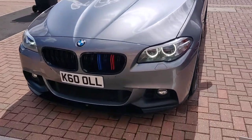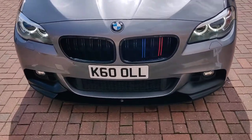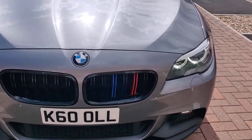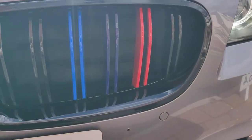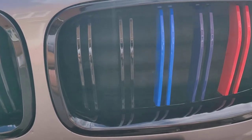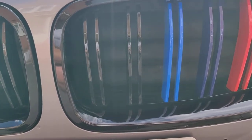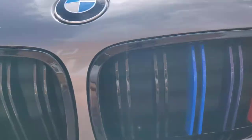At the front, we've got the M Sport splitter with the upgraded M Sport kidney grills with the M Sport logo. Under there, in the centre, we've got the wrapped yellow sway bars that go along with the paint scheme of the brakes. When you start the car, these open — you can see that when you're driving along.